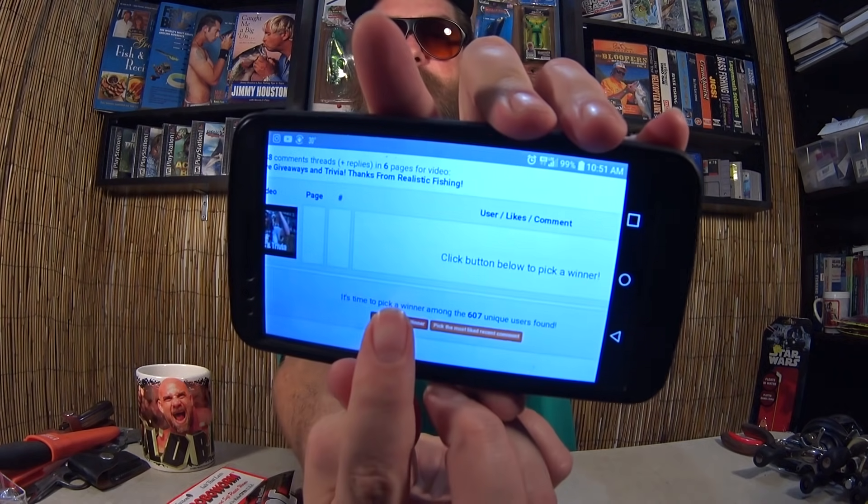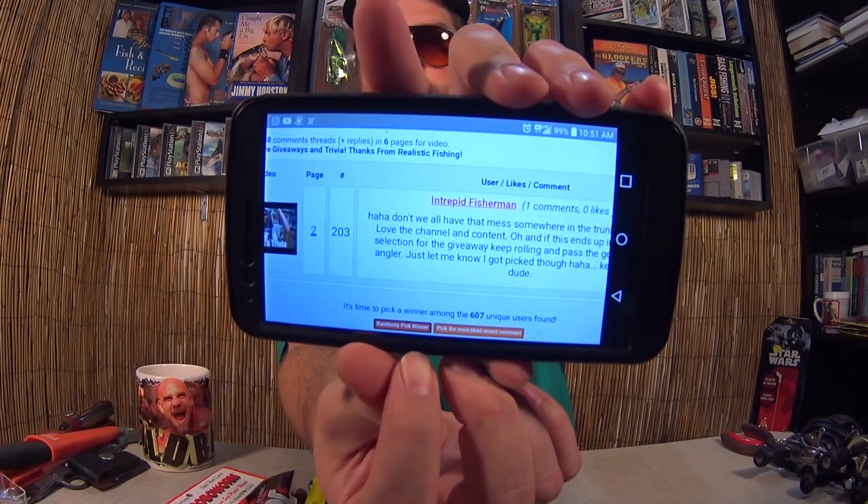The video was 'Fishing Lure Giveaways and Trivia' — thanks from Realistic Fishing — with 607 unique comments. Let me get my finger lined up to pick a winner. The winner is Intrepid Fisherman, who says: 'If it ends up as the random selection picker, keep rolling and pass the gear on to another angler.' All right, Intrepid Fisherman, it clearly says to pick another winner, so that's what we're going to do.